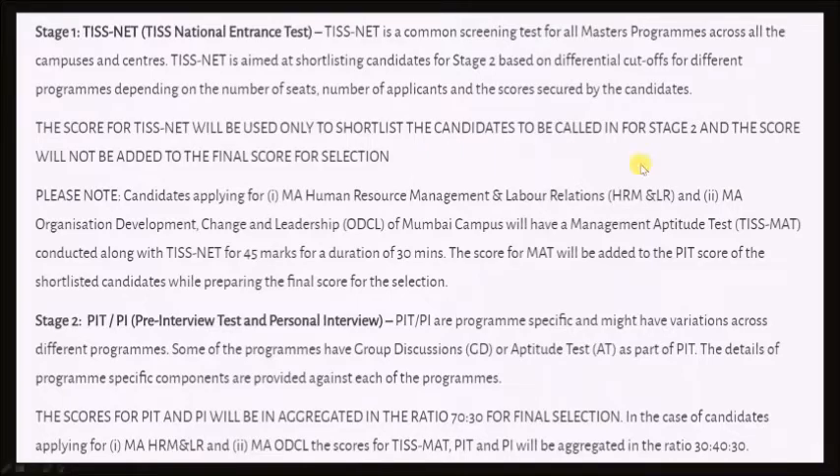Other than this, there will be a TISS MAT exam for the courses HRM and ODCL. This TISS MAT will be of 45 marks and will have a duration of 30 minutes. This will be conducted right after the TISNet exam.